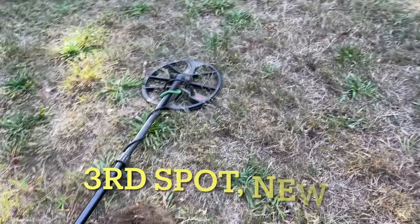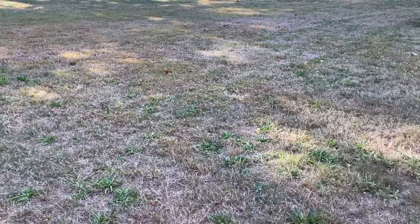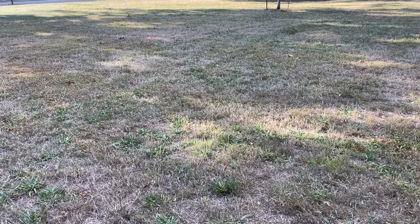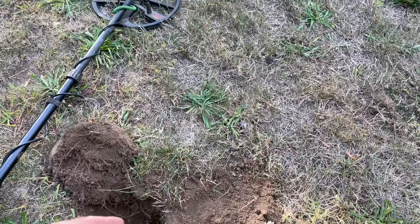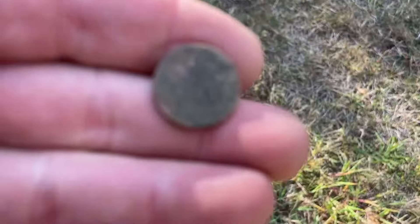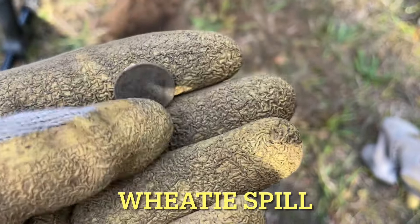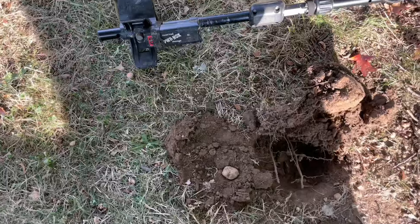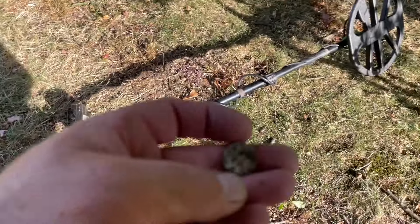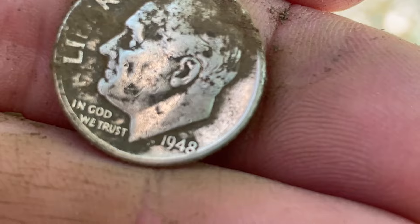I'm out again, completely new spot for me — never been here before. It's a small patch, about 20 yards by 20 yards, maybe a little more. I just looked it up on historic aerials and it's been the same for like 70 years. First hole was a clad dime, second hole a wheatie, only four or five inches deep. As part of the spill, another one right next to it. I knew it was gonna be here — you just get that feeling. Found about five or six wheaties, and here comes a silver. It's just a Rosie but it's silver. 1948.